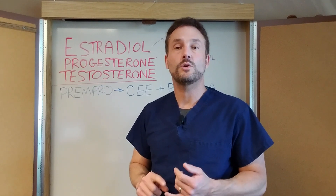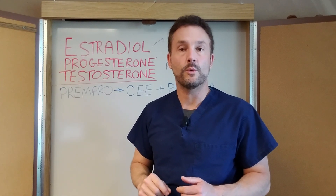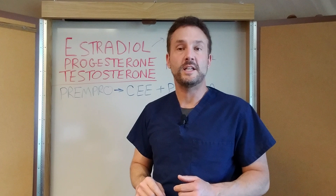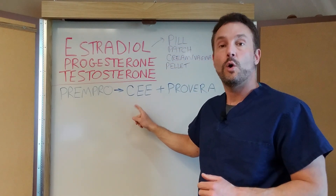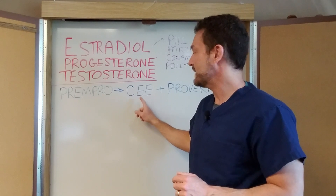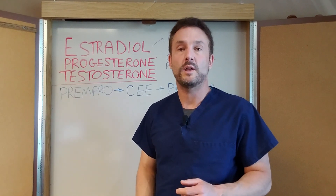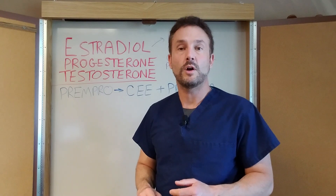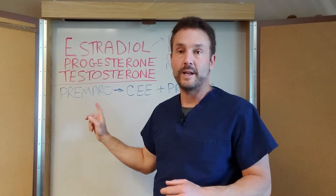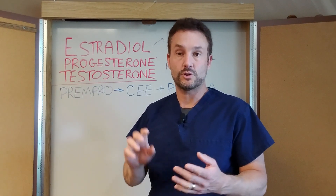So estrogen very specifically — you do not want to do estrogen, you want to do estradiol, that's the bioequivalent hormone. When a typical doctor gives you hormone replacement, they're going to give you something like PremPro. That's a combination of conjugated equine estrogen, or literally horse urine estrogen — they take pregnant mares, collect their urine, and give you the estrogens out of that — and a hormone called Provera, which is a synthetic progesterone. Both of those have been associated with heart attacks and stroke in women in something called the Women's Health Initiative.